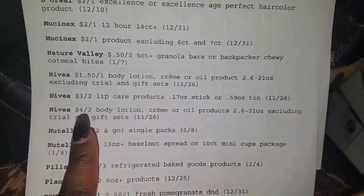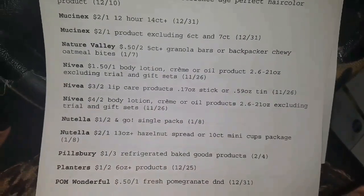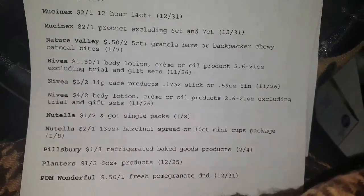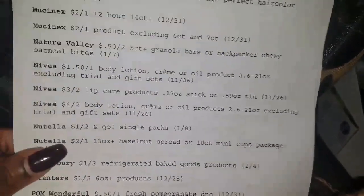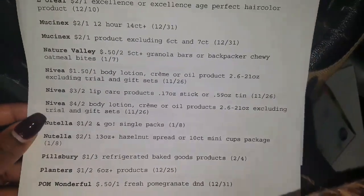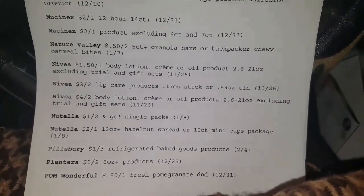Nivea Body Lotion. And we have the Nivea Lip Care Products, $3 off two, as well as another body lotion, $4 off two. Now, they do not have the body wash one, so hopefully they will have Nivea Body Wash on coupons.com starting Sunday. Make sure y'all check out coupons.com on a daily basis.